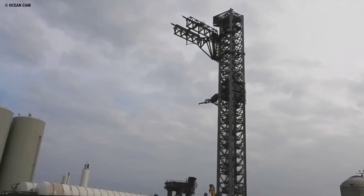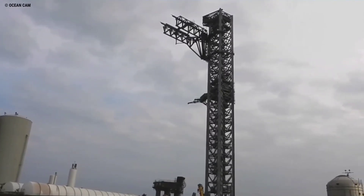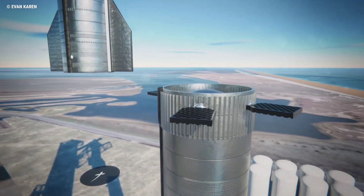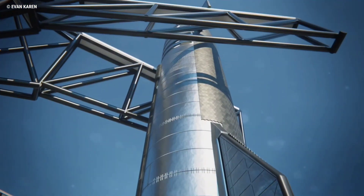Ultimately, the tower seemed to complete the simulation without any show-stopping issues. Up next, it's possible that SpaceX will add weights to the simulator bar to fully simulate the 100–200 ton masses of Starship and Super Heavy. Eventually, SpaceX may also use Starship S20 and Super Heavy B4 to fully qualify the arms by actually lifting, stacking, and removing both stages.